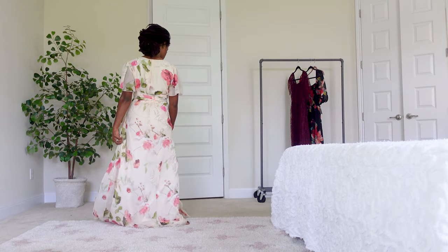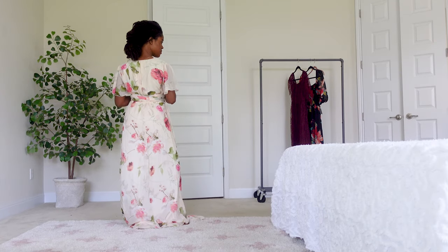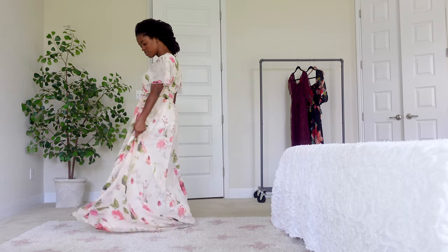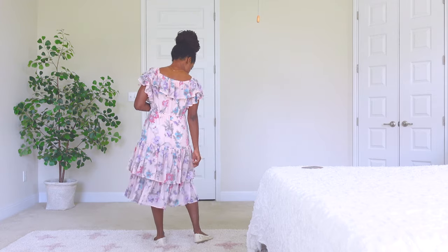This is also a dress that, because of the way it is constructed, transitions very easily into a maternity dress as well — it's very bump friendly. You'll notice that on me the dress fits very long. I'm only five-three, so if you're a taller girl this dress is going to be perfect. If you're shorter like me, you'll need to take it to the tailor or hem it yourself. I had mine hemmed to my height after the fact and it's a perfect match.